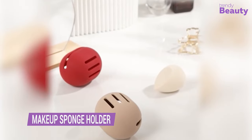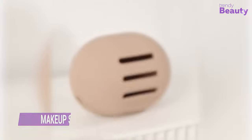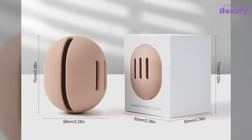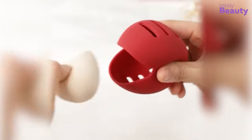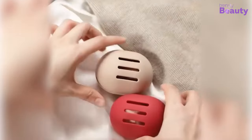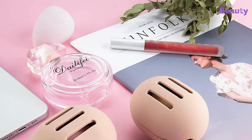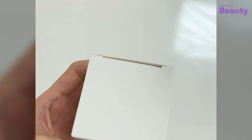The Fur Yes Makeup Sponge Holder is the right choice to store your makeup sponge organized and in place. Made of high-quality silicone, it holds your sponge and keeps it away from bacteria and dirt. The holder has a sleek and modern design that matches any bathroom decor. It's easy to clean and fits most standard-sized sponges. Get ready to elevate your beauty routine with the Fur Yes Makeup Sponge Holder.